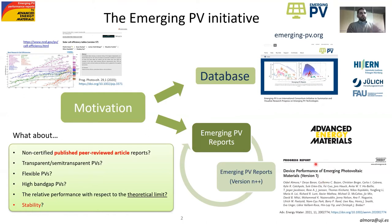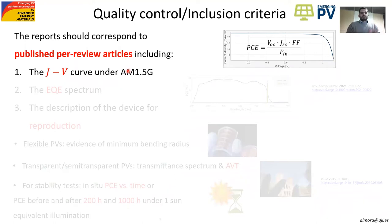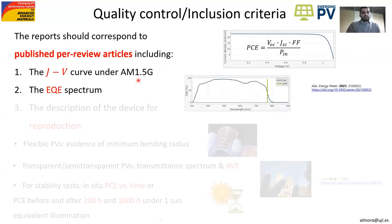In order to collect the best results, since we are not taking only certified results, we need some kind of quality control or inclusion criteria. Basically, what we ask is that these best reports in the field of photovoltaics are made through published peer-reviewed articles. Once you have your results published, you only need to present the J-V curve measured under standard conditions, and you should present the external quantum efficiency (EQE) spectrum that we can use for integrating the characteristic current under the standard illumination spectrum.